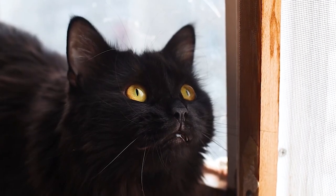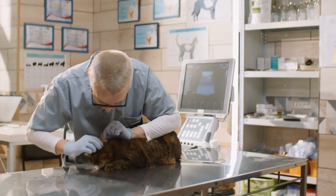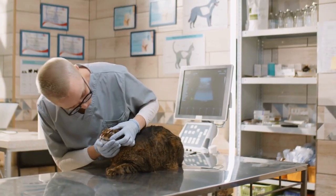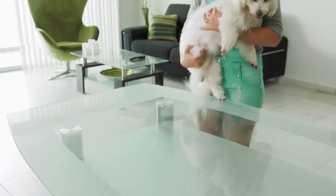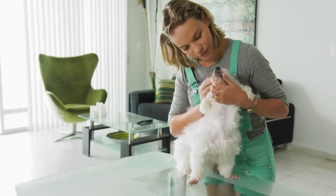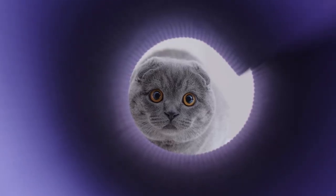Beyond professional care, here are tips for dental care at home. Start dental care early — acclimate your kitten to teeth brushing and mouth handling from a young age. Watch for signs of dental disease by being alert to changes in your cat's eating habits, behavior, or mouth odor. Providing chew toys can also help reduce plaque mechanically.